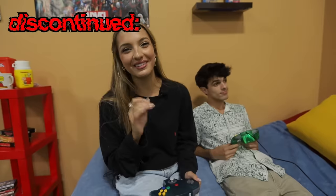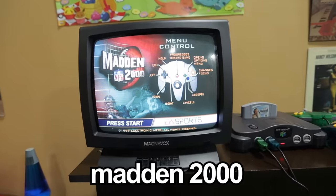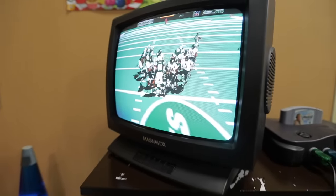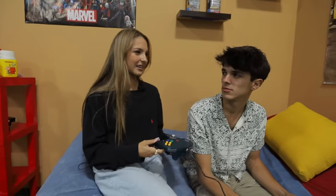This is a Nintendo 64 — it was discontinued in 2002. A lot of them don't work anymore, but we were able to get our hands on one that does. We're going to play Madden 2000. I don't like this game because when I played it as a little kid, my brothers would always beat me. Now your sister is going to beat you at it. Look at the graphics — it's so bad. Safe to say the Nintendo 64 still works.